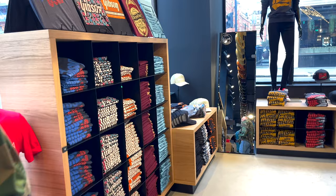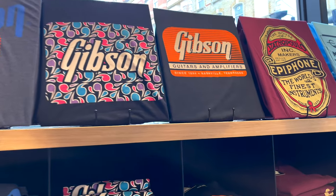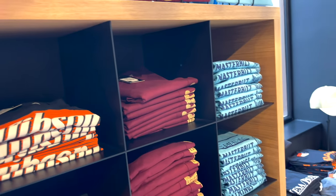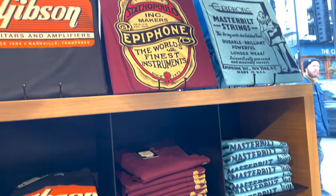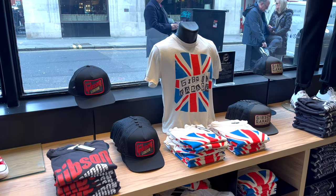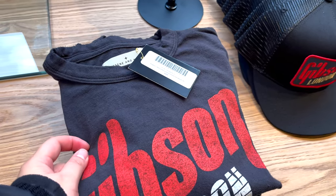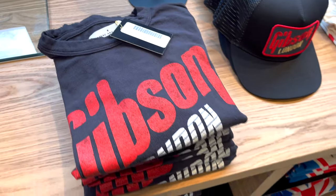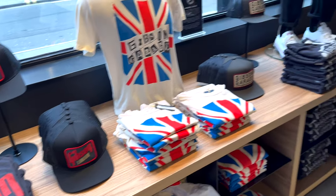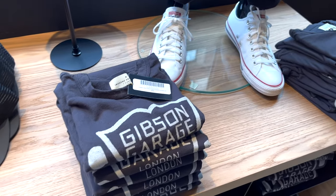Caps again, but like I'm not wearing caps so I'm not buying. But I think it's good to have more choices in the store. I really love how they showcase the T-shirts here so you can have a clear look at the logos and designs. I think the Epiphone one looks like a label. More exclusive T-shirts - you have Union Jack Gibson Garage, Gibson London, and the Gibson Garage London headstock T-shirt.